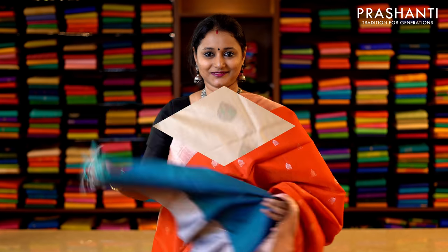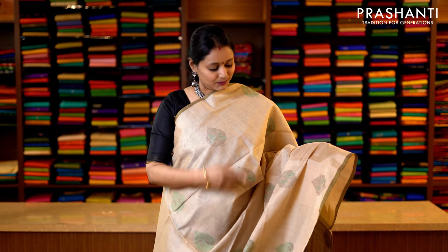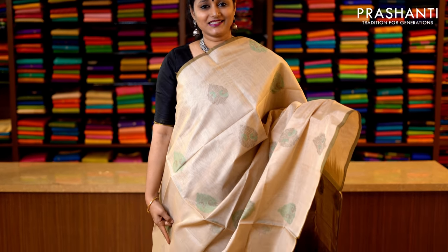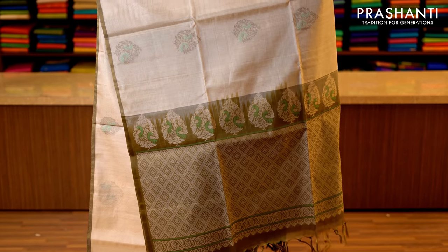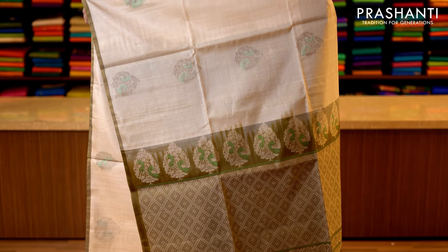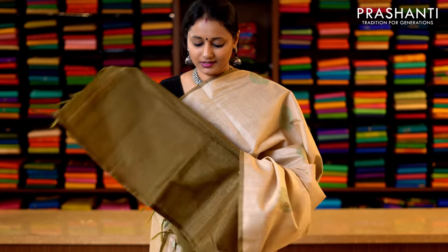A very elegant and subtle colour combination — it's earth white with mehndi green. Priced at 3950. Piping borders on either sides with thread woven buttas subtly woven throughout the saree. This has got a beautiful thread woven pallu — that's the pallu — and a contrast blouse in green. Priced at 3950.